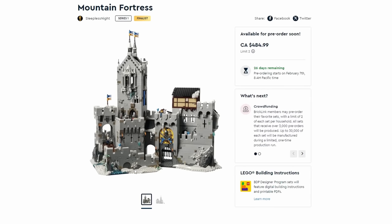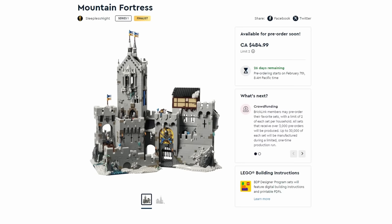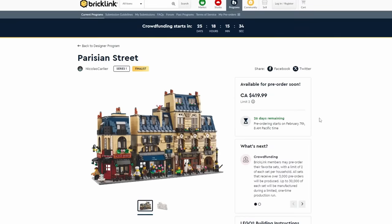All sets that receive over 3,000 pre-orders will be produced up to 30,000 units, which is much higher than previous years. They're going to ship approximately six months after the pre-ordering date — that's how it's been in the past because they don't have these sets manufactured and ready to go, which is why it's a pre-order crowd-based deal.